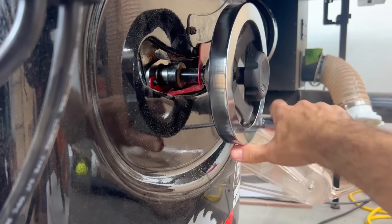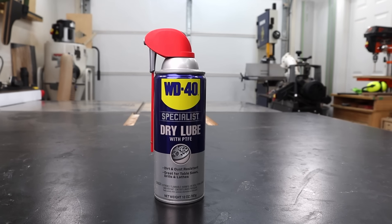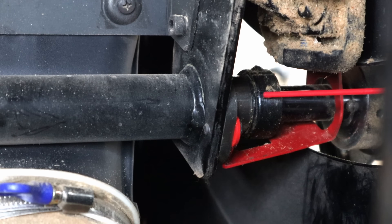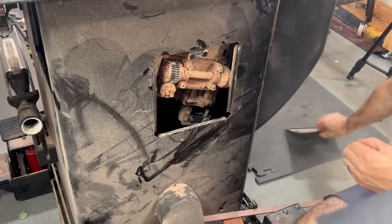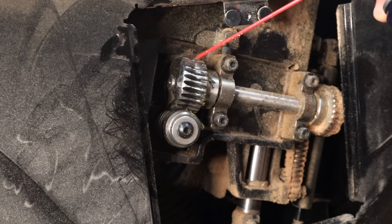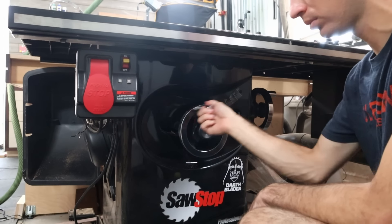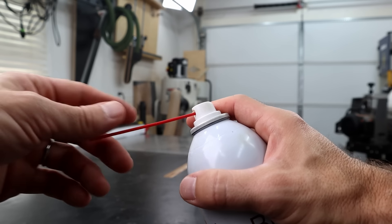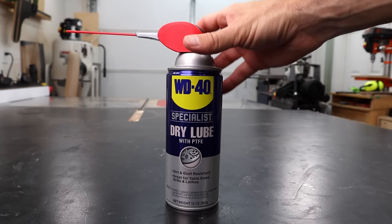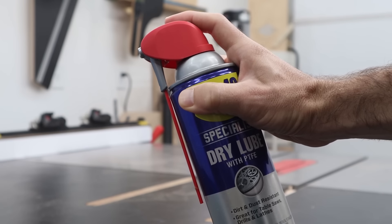By long overdue I mean I've owned the saw for three years and haven't done anything to it. This is WD-40 Specialist Dry Lube. I'm going to hit the spot between the bushing and the collar with said dry lube, and then do the same for the trunnions and gears. I am really bad at shop maintenance and probably need to put myself on some sort of a calendar. This is already making a huge difference. Remember the old spray cans with straws you'd lose? I like this new SmartStraw system — it's permanently attached, and you can flip it out of the way when you need a wider spray.